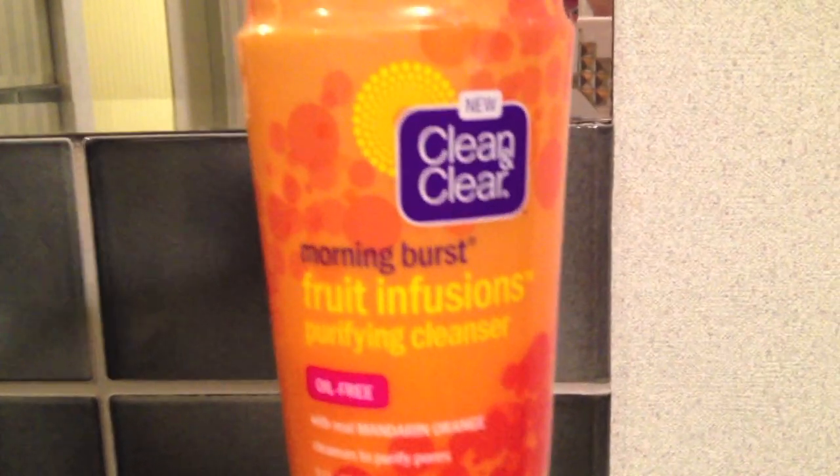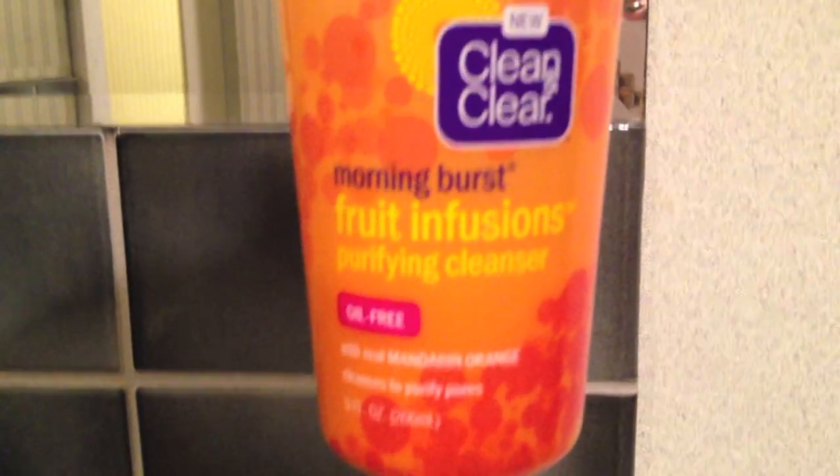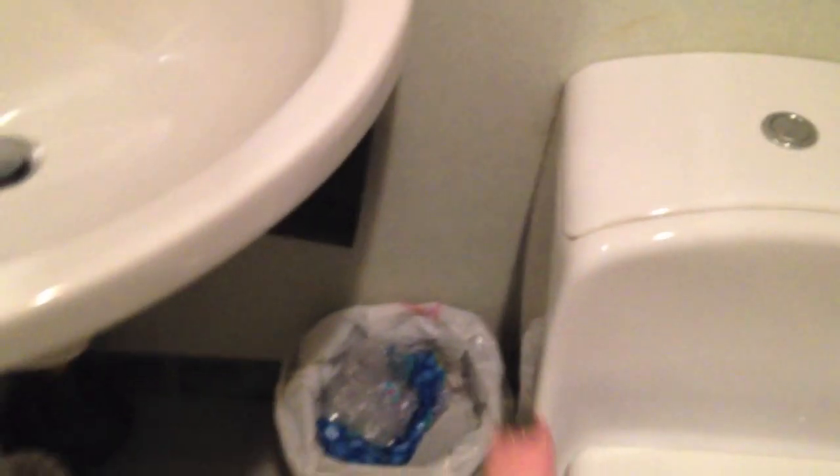Over here on this little corner I keep my everyday facial cleanser which I use in the morning. It's the Clean and Clear Morning Burst Fruit Infusions in the orange one. They have two others but I use the orange one and I love it. It lasts a really long time and I use it every day.